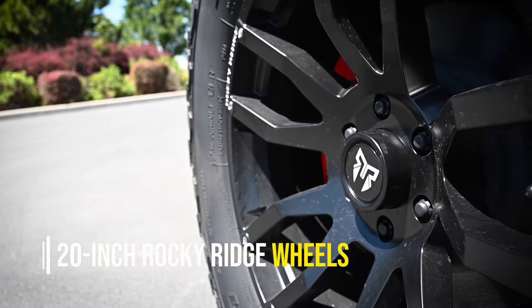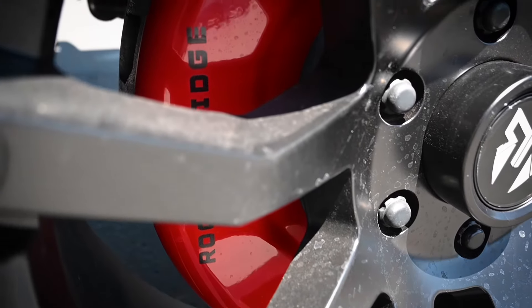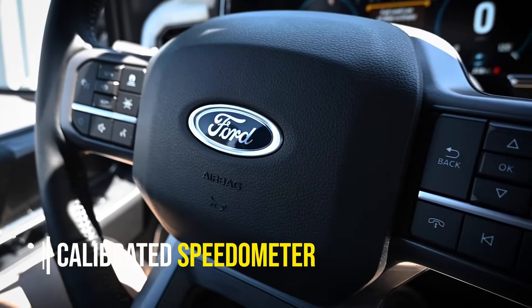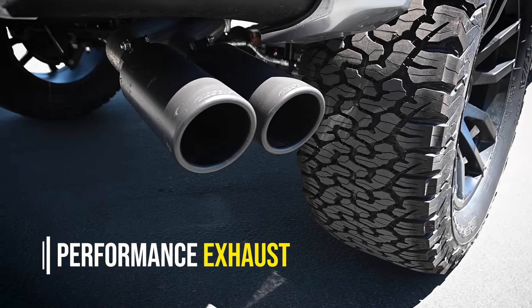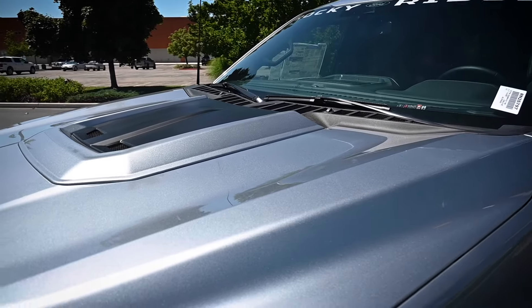The package from Rocky Ridge offers a 6-inch suspension lift system for increased ground clearance over large obstacles, and 35-inch premium all-terrain tires offer even more height advantages with increased off-road grip. 20-inch Rocky Ridge wheels make a statement by letting those around you know your truck is different from the rest.